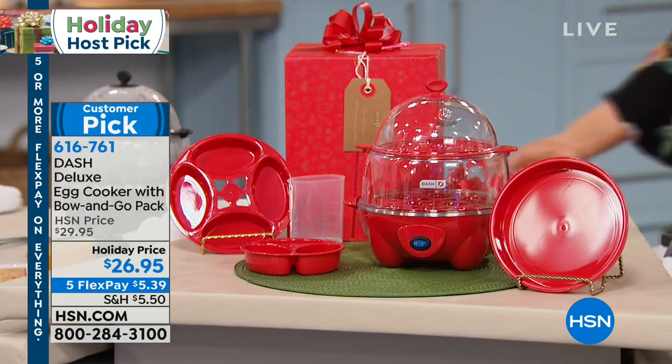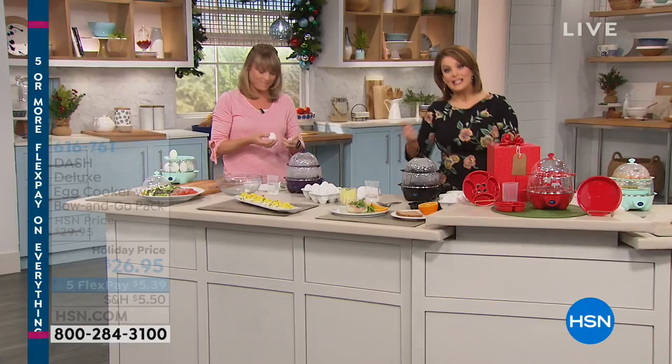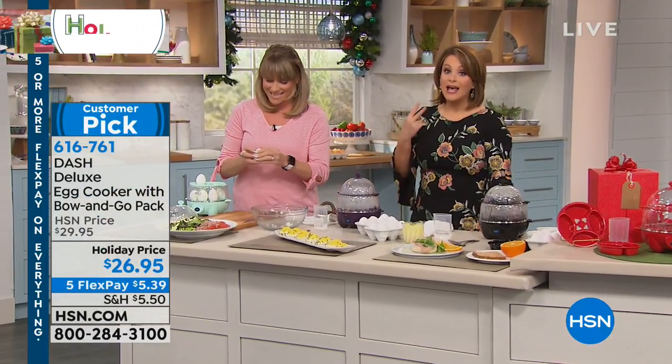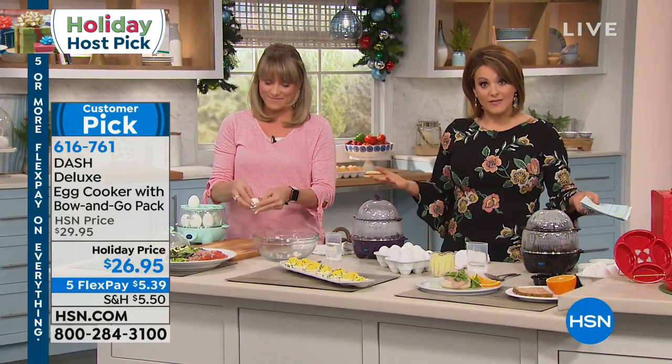It is the first time we've had it back since its major blowout deal. Eggs are super convenient, super affordable, so healthy — high protein. I eat two every single morning because I know if you plan on losing any sort of weight, you've got to have a solid breakfast.